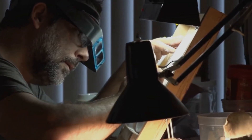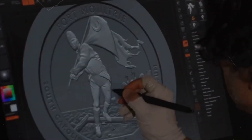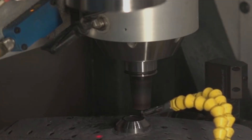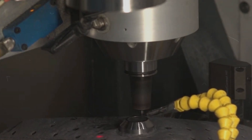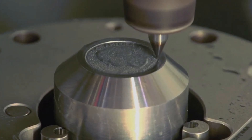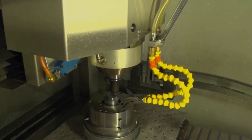The climax of coin production is the striking process. Highly detailed dies, engraved with the coin's design, are pressed against each blank with immense force. This not only transfers the intricate designs, but also forms the distinctive raised edges of the coins, capturing every fine detail with precision.